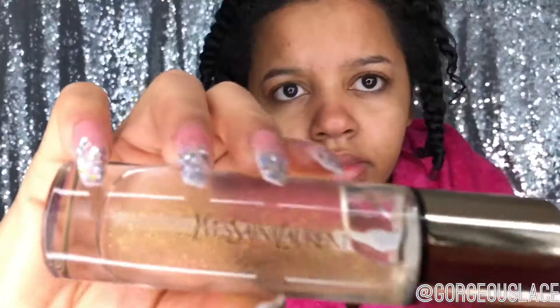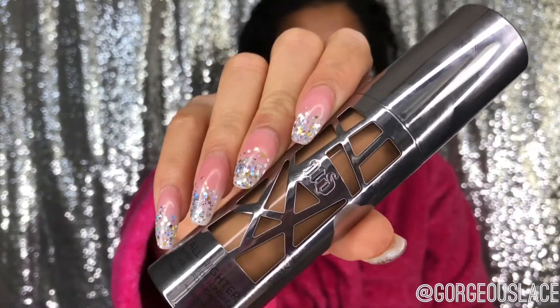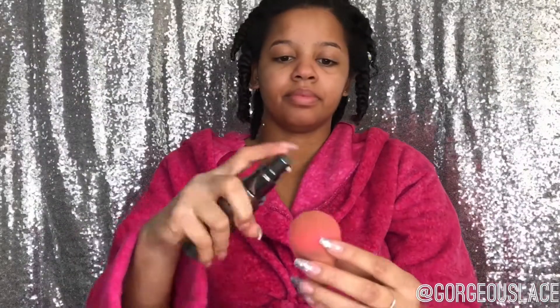Then I'm gonna take my YSL foundation primer and apply this all over my face using two beauty blenders — one large and one small. I'm gonna use my Urban Decay All-Nighter foundation, apply that on the bottom of my wet beauty blender and apply it all over my face for full coverage. You always want to use a damp beauty blender because it gives you a flawless foundation application.